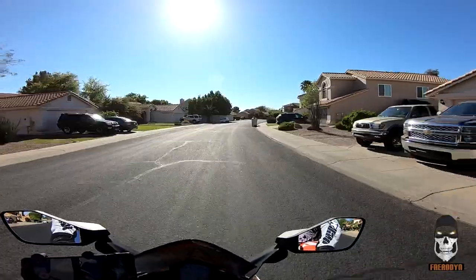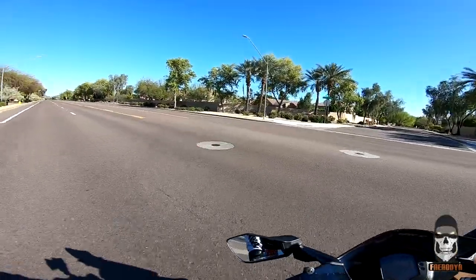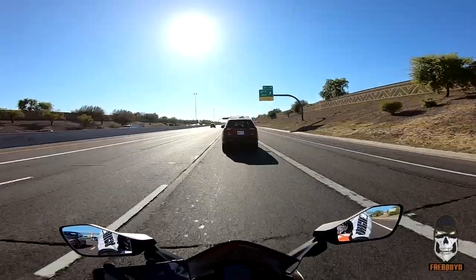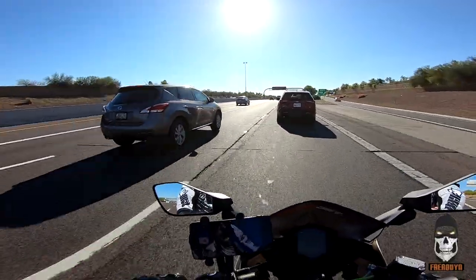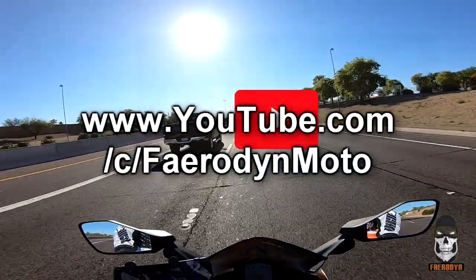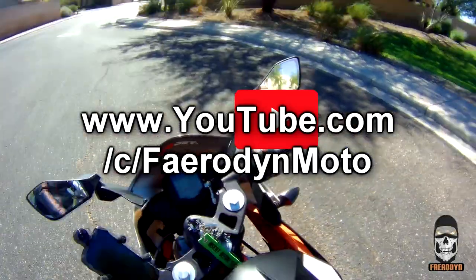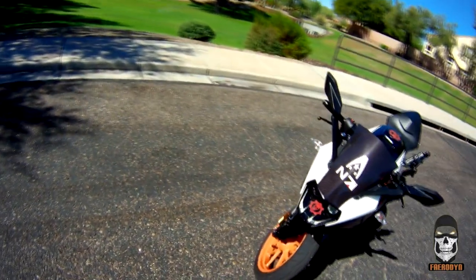Hello everybody and welcome back to the channel. It is me, ya boi, Ferradit. First things first, not an advertisement but rather a thank you for all of your likes, comments, and especially your subscriptions. Here at Ferradin Studios we recently just hit the 100 subscriber milestone and I have been able to customize my channel's URL. This channel's new URL is youtube.com/c/ferradinmodo. I could not have done this without all of you, so thank you all for helping me get this far. Hopefully together we can continue to build this channel into something bigger.